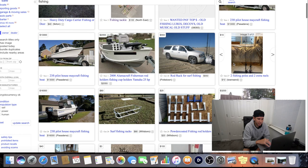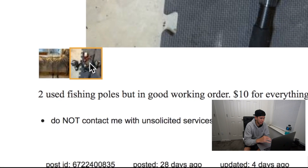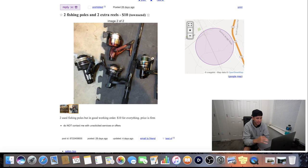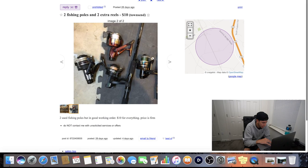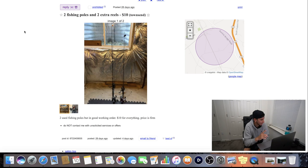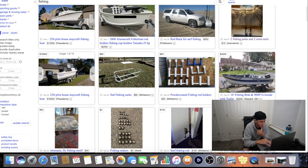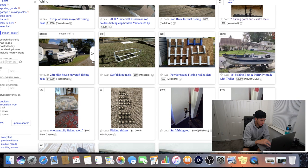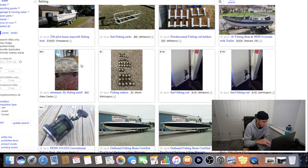Here's a rod rack for surf fishing at $550. Then I see this ad: two fishing poles and two extra reels for ten dollars, used but in good working order, price is firm. Let's get a look at this. I can see that's a Daiwa reel right there. So overall four reels and two rods for ten dollars? This one's got my eye right now.